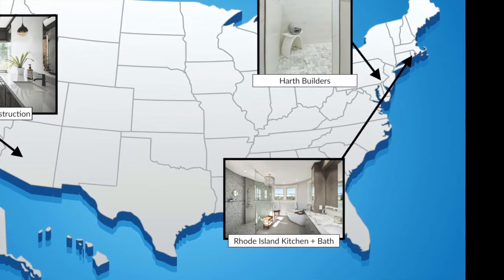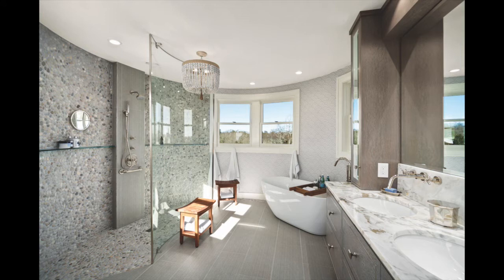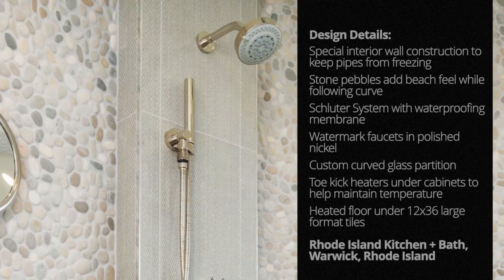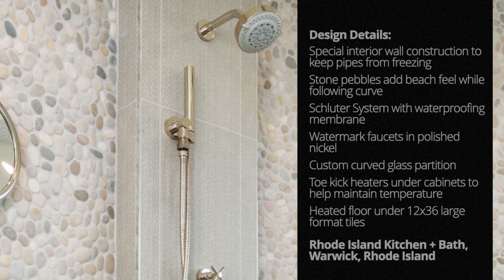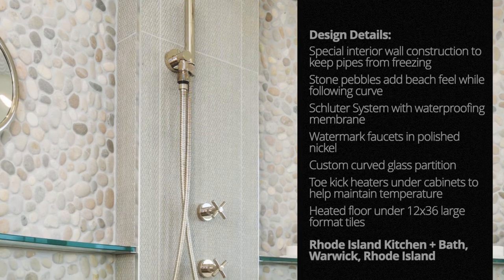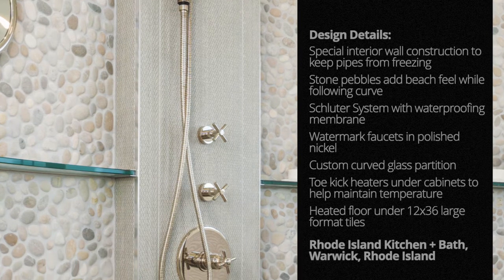Next up is the Newport Seaside Tour Master Bath by Rhode Island Kitchen and Bath in Warwick, Rhode Island. To waterproof the shower, the team used the Schluter system along with a waterproofing membrane taken all the way up the walls to avoid any seams. The stone pebbles act as a twofer — their natural look keeps with the beach theme, while their small size allowed the remodelers to follow the bend of the custom-made circular glass partition and bring the covering up the shower wall.